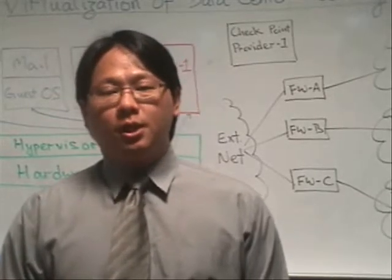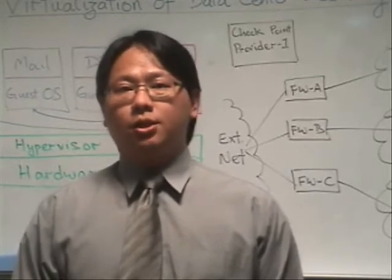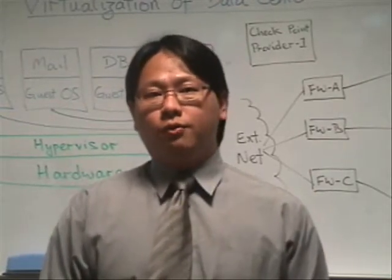Ladies and gentlemen, thank you for joining me. I'm Jin-Wan Teo from Checkpoint Software Technologies. I'm the Security Engineer Manager for the ASEAN region, and today we'll be talking about data center security with virtualization.